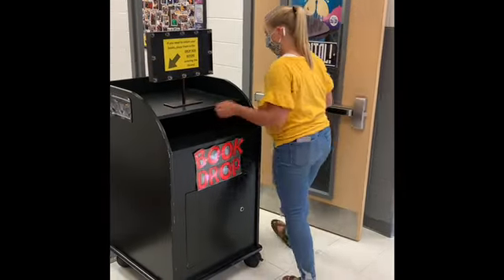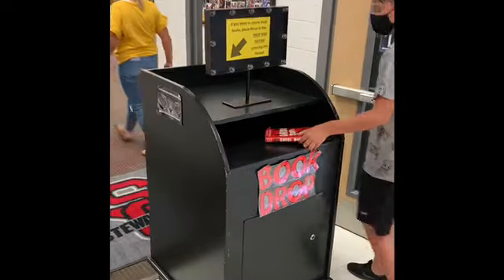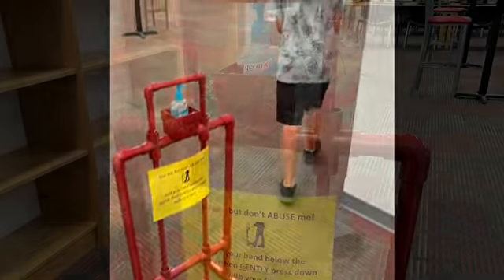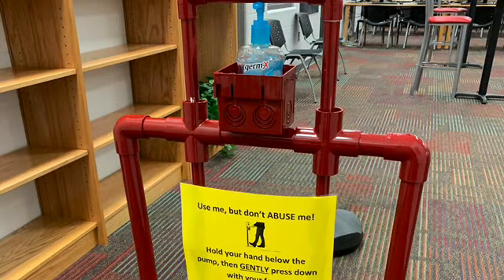As you enter the library, please return your library books to the black book drop box before you enter. You will also see a hands-free hand sanitizer station. There is a foot lever that you gently have to press down to dispense the hand sanitizer. We encourage you to use this as you enter.